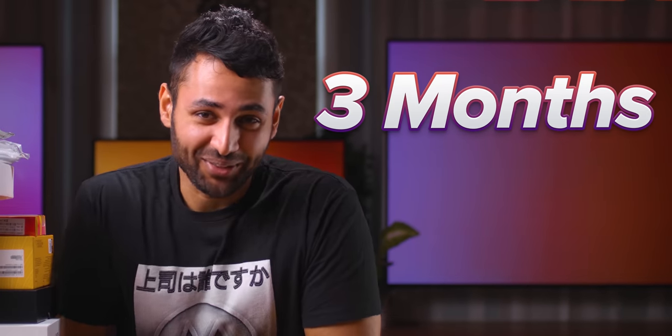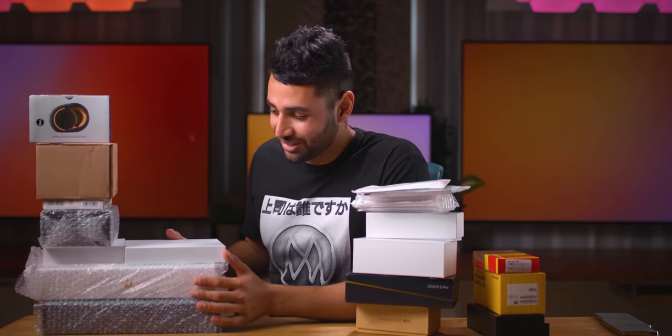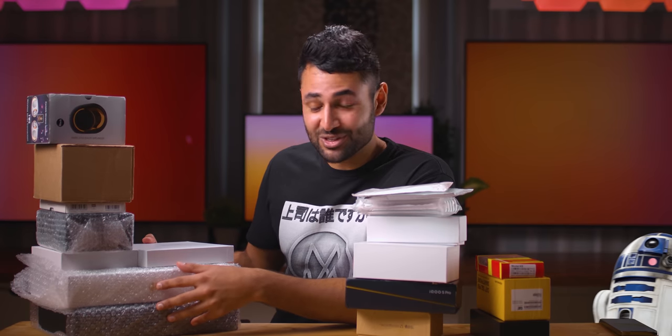Now the waiting begins. It's been three months — well, for me at least. It's probably been more like three seconds for you guys. But basically, what we're going to do is open up all the bits and bobs, and then we're going to get to the smartphones, because these Star Wars ones look ridiculous.